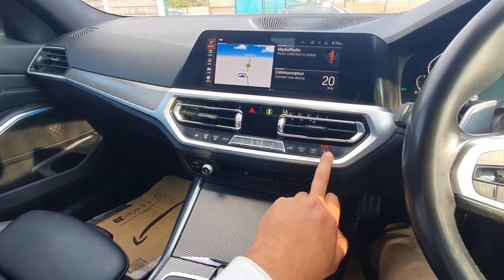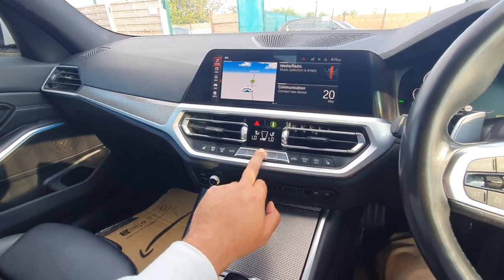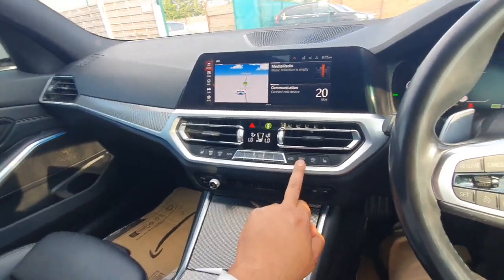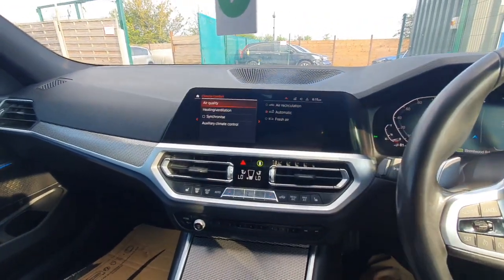That's your heated seat, and then the other one on that side. That's your air con. You press the menu and you've got your AC menu there.